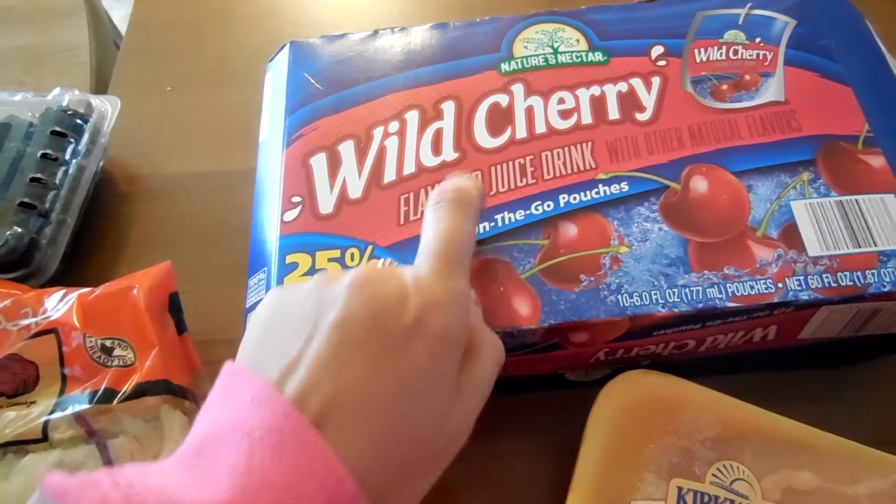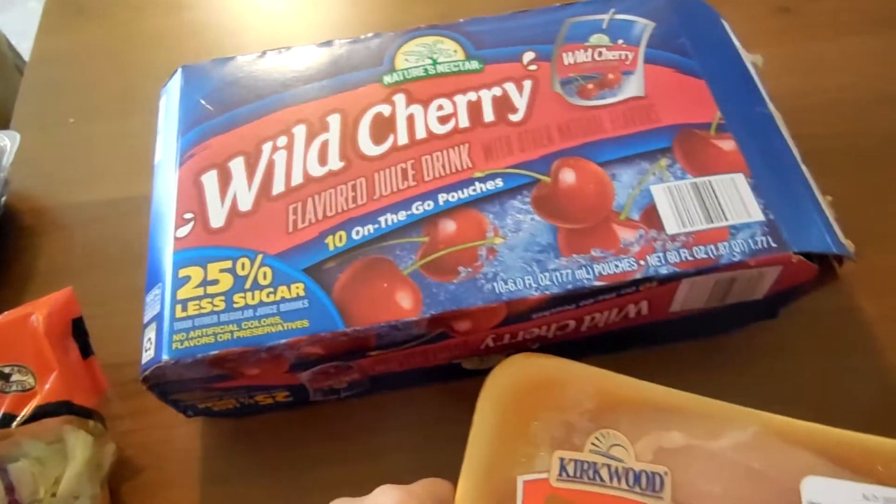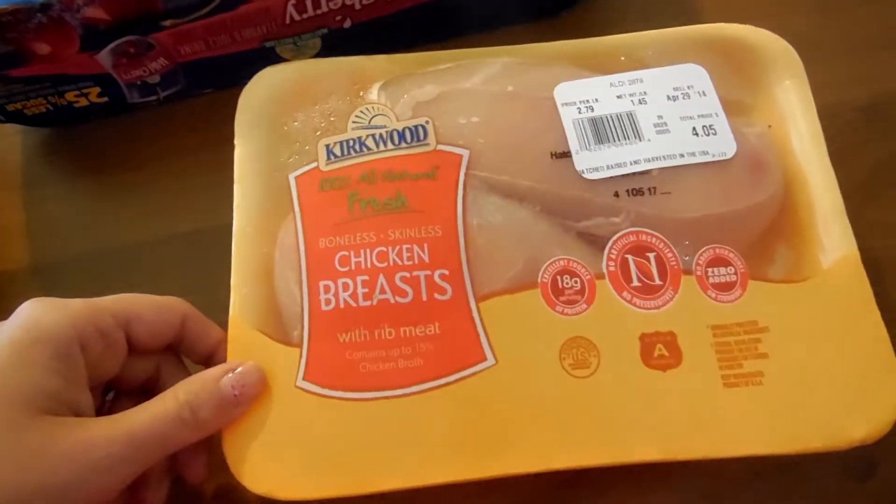We got some garden salad juice pouches — these are just as good as the Capri Suns that you find at Kroger. We got the wild cherry flavor. And then I got some chicken breasts, so that was it for this haul.